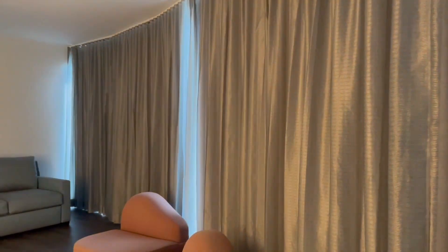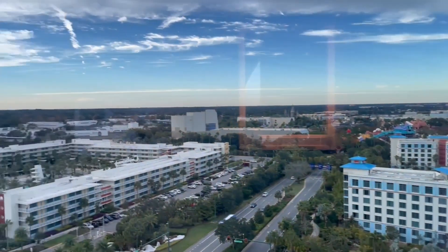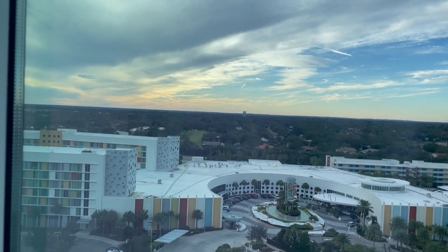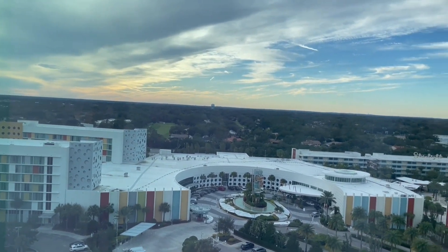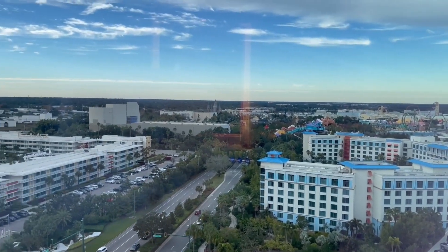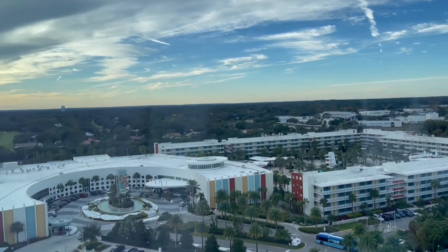As soon as we figure out how to open the curtains — which we haven't yet — we will show you. But oh my goodness, this is a pretty amazing view. I think this will be just fine. There's Cabana Bay right there.